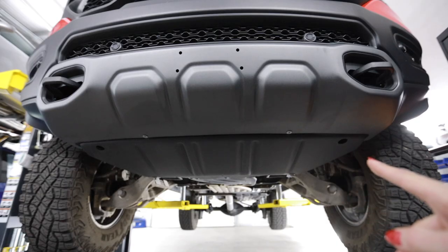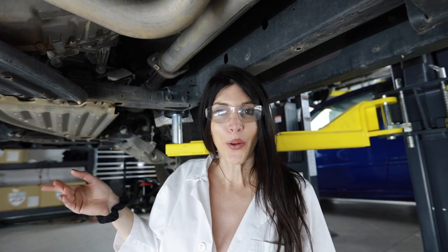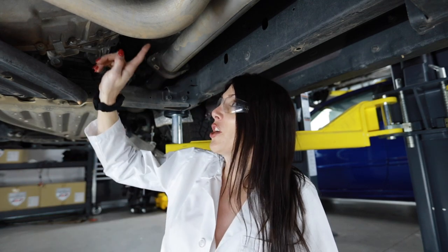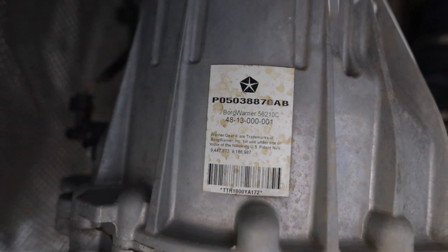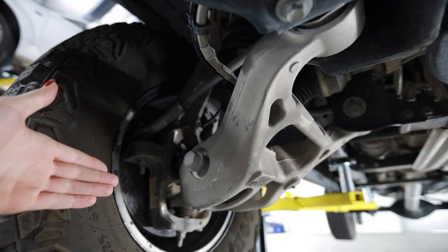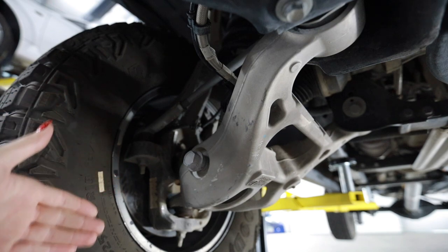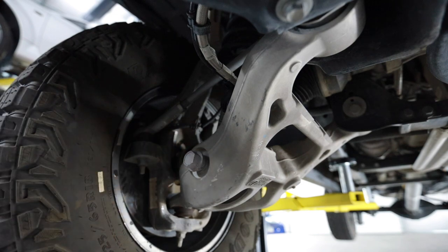Up front you can see there are massive powder-coated skid plates protecting the front end. I'm glad they went with the ZF transmission in this truck - I think it transforms the driving experience. I was curious what kind of transfer case could hold up to this torque and power, and there's a sticker right here that says BorgWarner. And look at the size of these lower control arms - this has got to be damn near a 27 millimeter bolt head. That's huge.